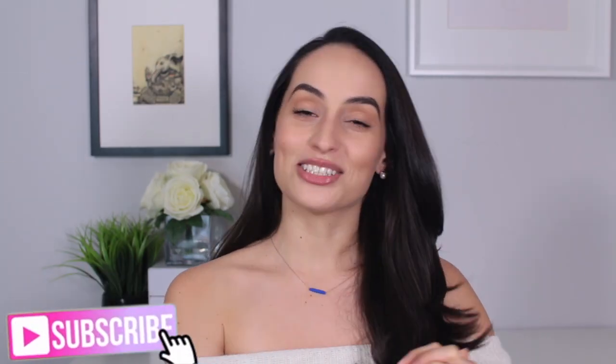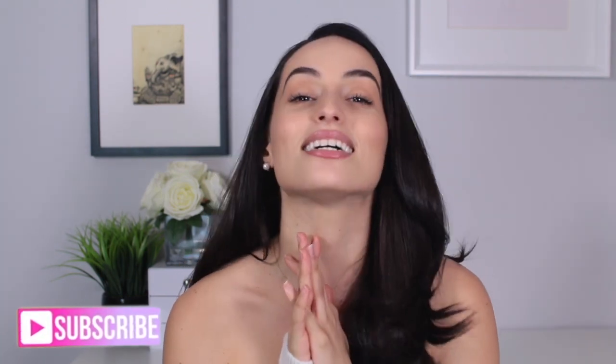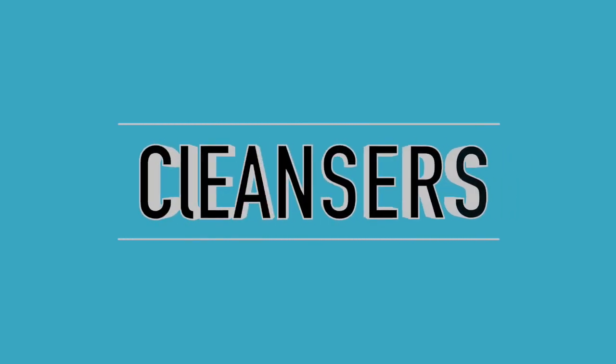Hey friends, welcome back to my channel. In today's video I'm finally doing my skincare routine — a lot of you have been requesting this. I've been doing a lot of research and took a lot of notes, and I wanted to make this as informative as possible so you can be an informed consumer and decide what products would be most beneficial for your skincare routine. Stay tuned because there's going to be a little surprise in the video.